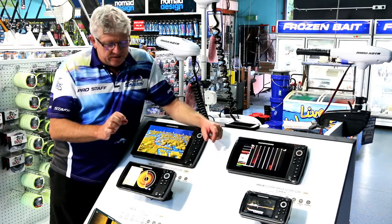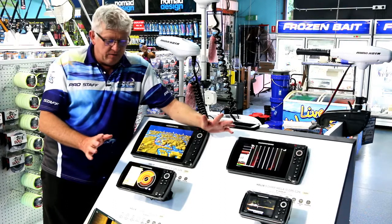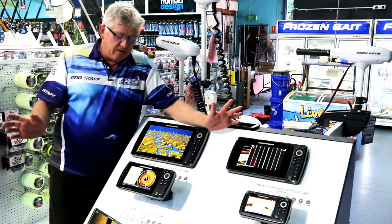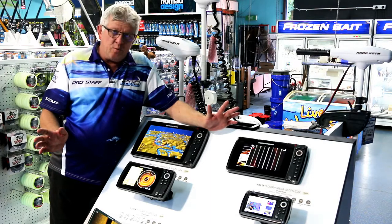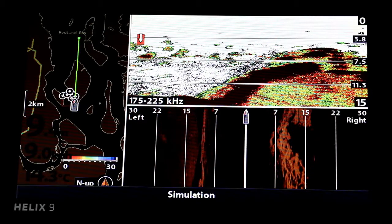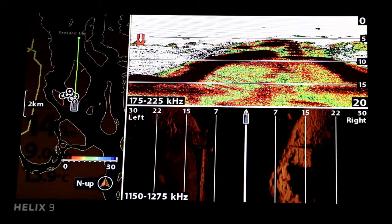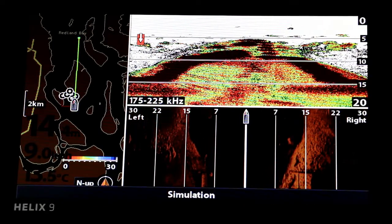Another one of the features is the 360 view. You can sit in your boat and have a 360 degree view around your vessel, up to 60 meters, 70 meters — how good would that be, a radius of 100 meters around your boat to find some pelagics feeding on the surface 50 meters in front of you or out to the left or the right. Absolutely awesome technology.